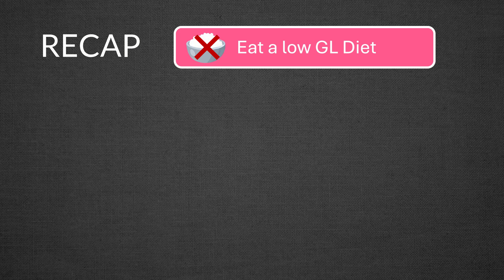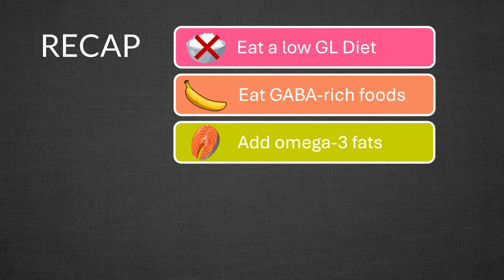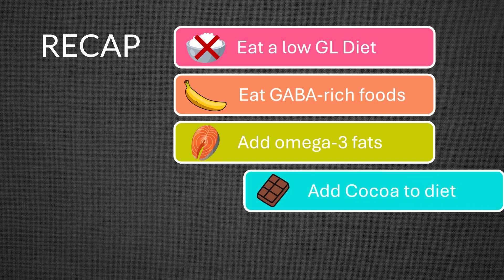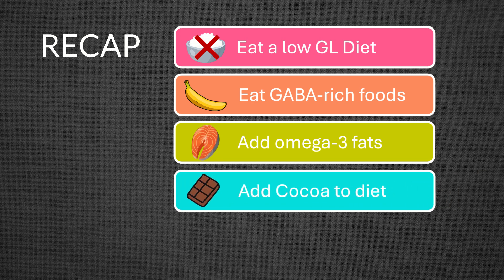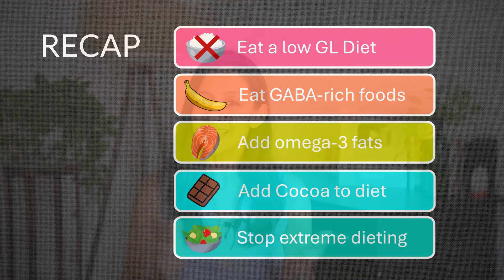To recap, if you want to lower your stress hormone cortisol naturally: one, balance your meals to control blood sugar spikes; two, eat GABA-promoting foods like fermented foods, spinach, and bananas; three, eat omega-3 rich foods or include a supplement; four, enjoy some pure cocoa powder; five, avoid extreme dieting or calorie restriction.